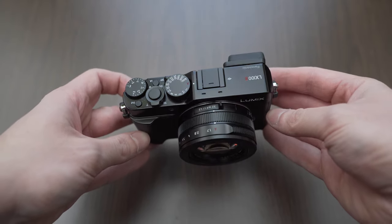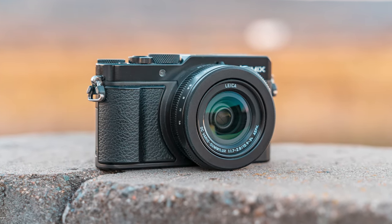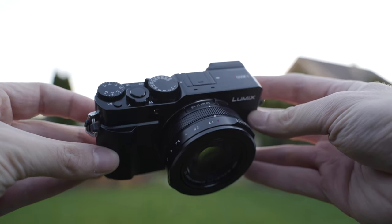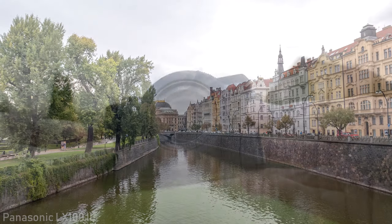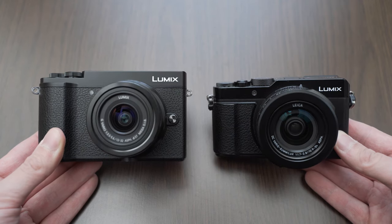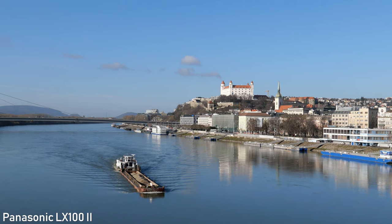The LX100 Mark II is an interesting alternative to 1 inch sensor cameras. It has the same micro four thirds sensor as the GX9, but it uses a unique concept with a fixed lens that won't cover the whole sensor, though you can choose your aspect ratio. It has a 24-70mm f1.8 to f2.8 lens, which is pretty good especially for the size. The LX100 Mark II basically offers micro four thirds performance in a body that is closer in size to a 1 inch sensor camera, so it is very portable. That also means some compromises such as the fixed screen and the lack of a mic input.